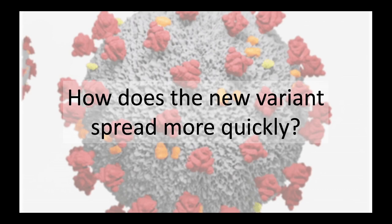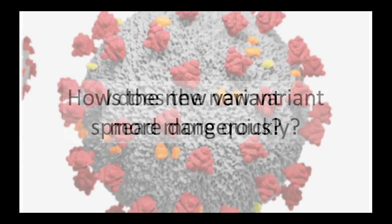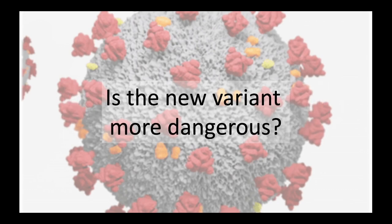Importantly, just because the virus is able to spread more rapidly, it does not make it more dangerous, meaning that the severity of the symptoms of COVID-19 that it causes are no worse than other forms. The current evidence suggests that the mutated form is no more dangerous than other forms, but further investigations are ongoing to confirm this with more certainty.